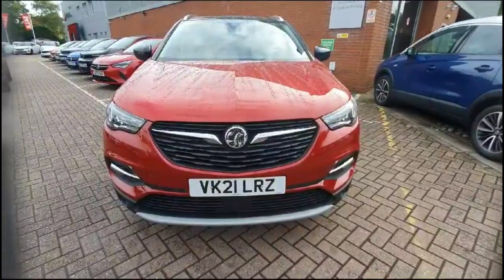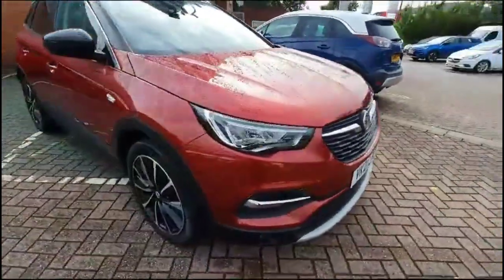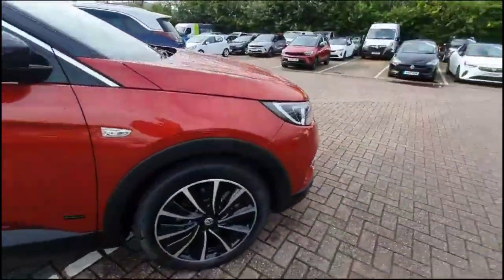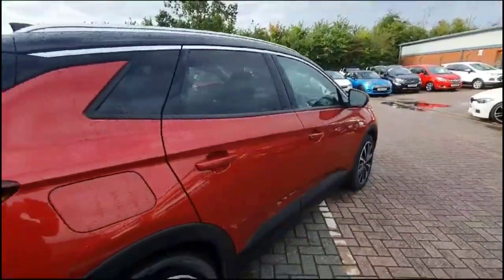Hello and welcome to Bayless Vauxhall. Today we're viewing a Vauxhall Grandland X Hybrid 4 Elite Nav. This model has covered 9,115 miles and has finished in red. It also comes with a Bayless warranty with the option to extend it to up to 36 months.